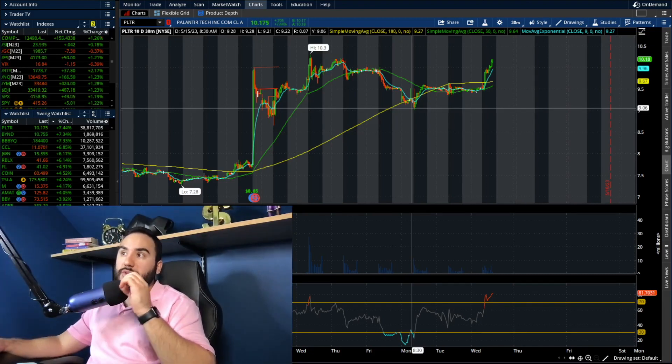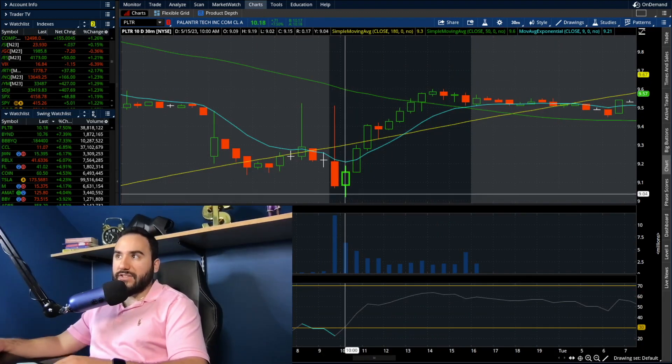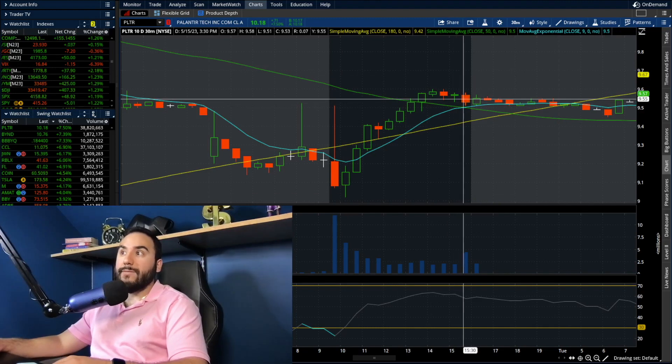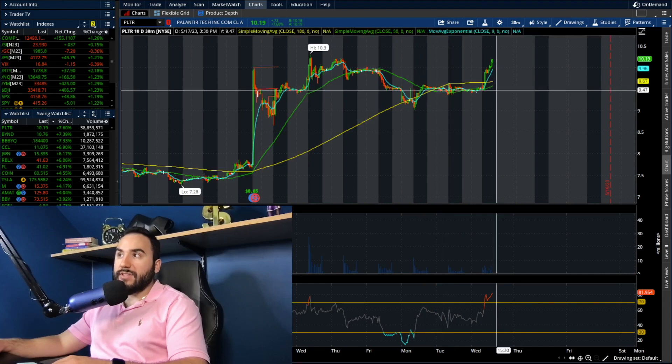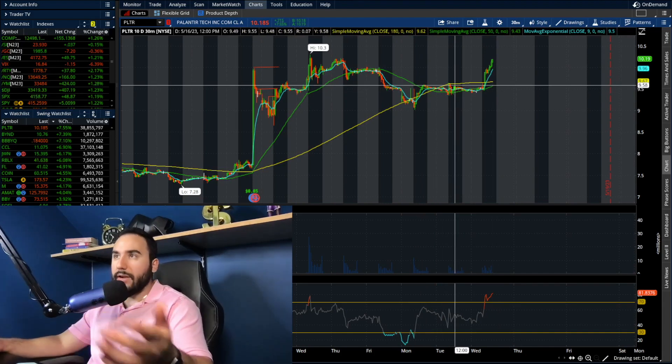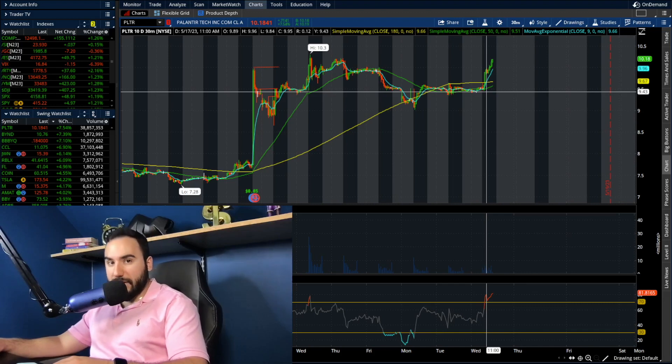We saw a spike back on Monday. If we zoom in a little bit, you can see on Monday we hit $9, then we ended up running all the way to $9.50 by the close. Then yesterday on Tuesday, we pretty much consolidated all day right around $9.50. Now today, we're getting the next leg up.